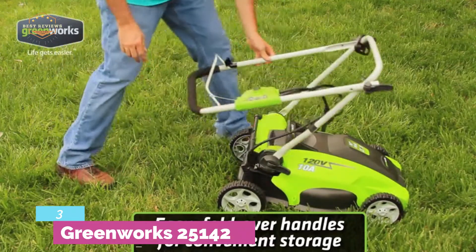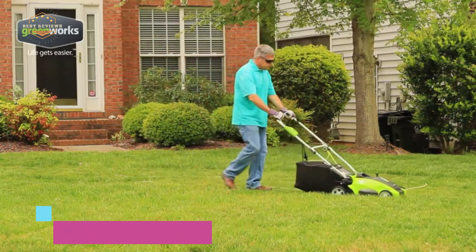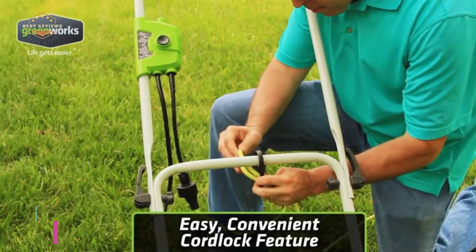It has a 6-inch front wheel and 7-inch rear wheel for convenient moving. The cord length is extendable to 150 feet.